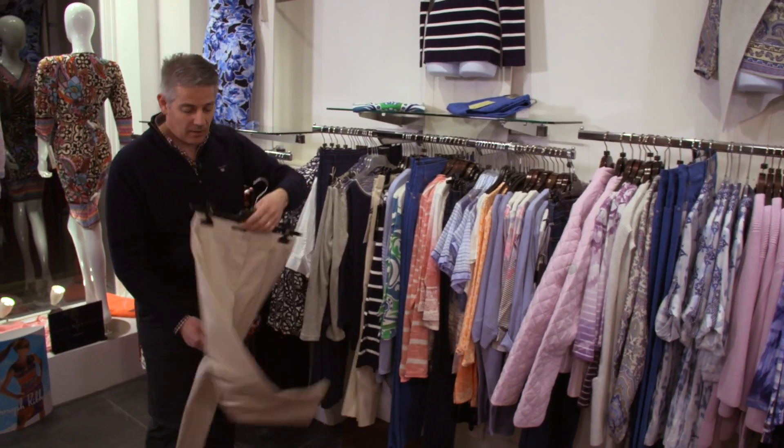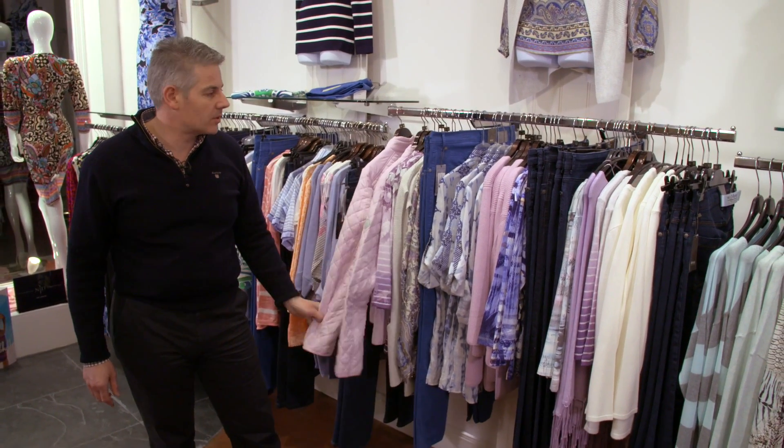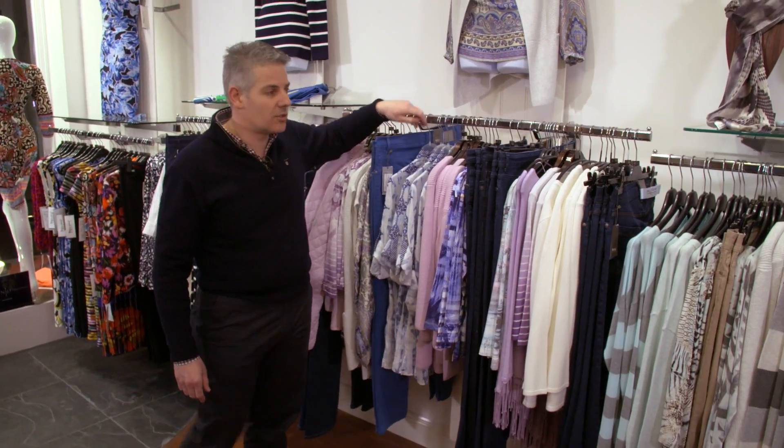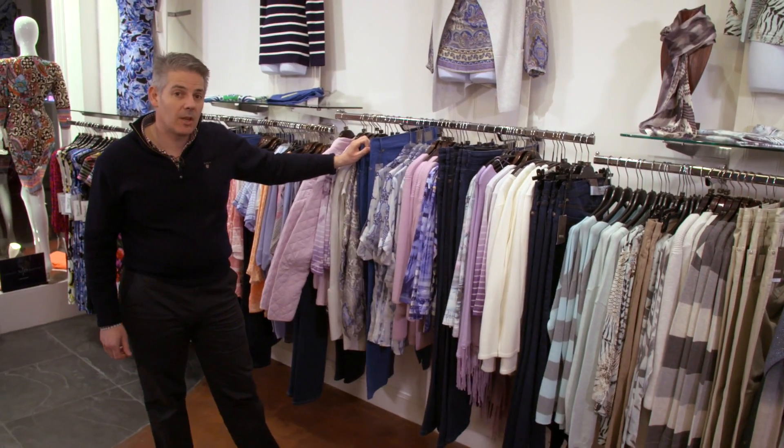It's our first season with Betty Barclay — a lovely trouser from them, nice built-in pleat. Top sellers: Olsen — we've got lots of Olsen, lots of colour from Olsen. Bracks trousers, jeans, and we've also got crocs to turn up for the spring.